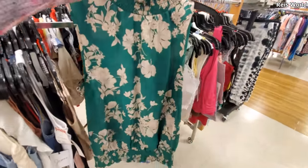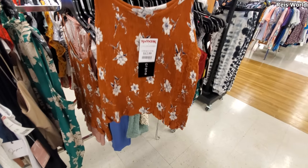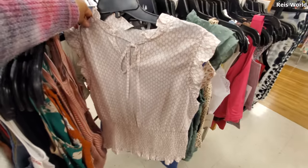All right, I'm going to go ahead and end the video here at TJ Maxx. They are filling up fast — a lot of people are coming in on their lunch break and I have to get back to work. Please stay safe and I will see all of you in the next one!